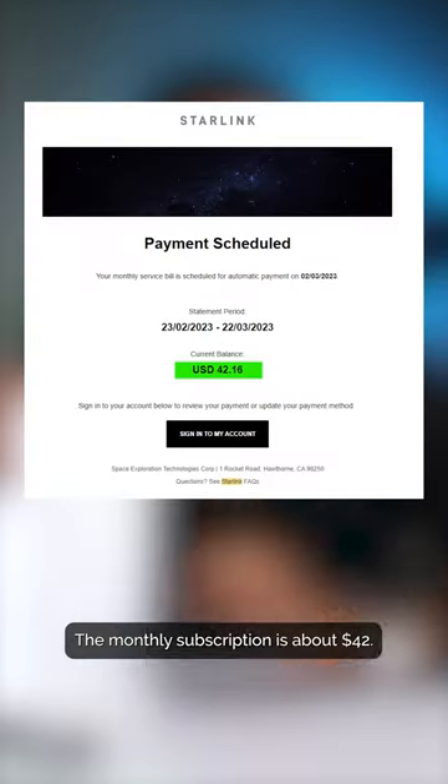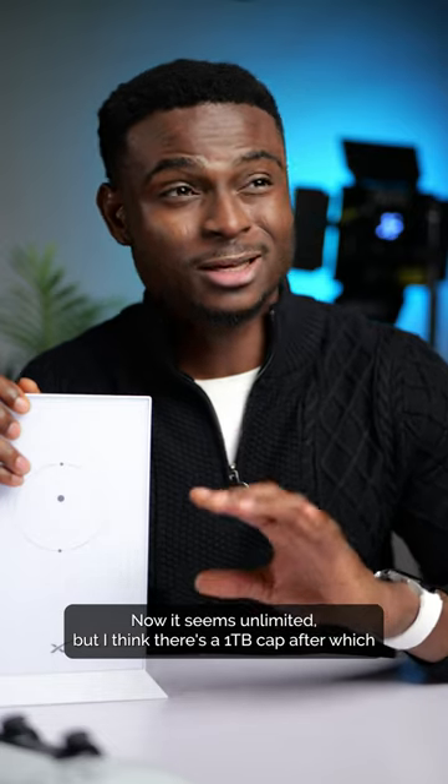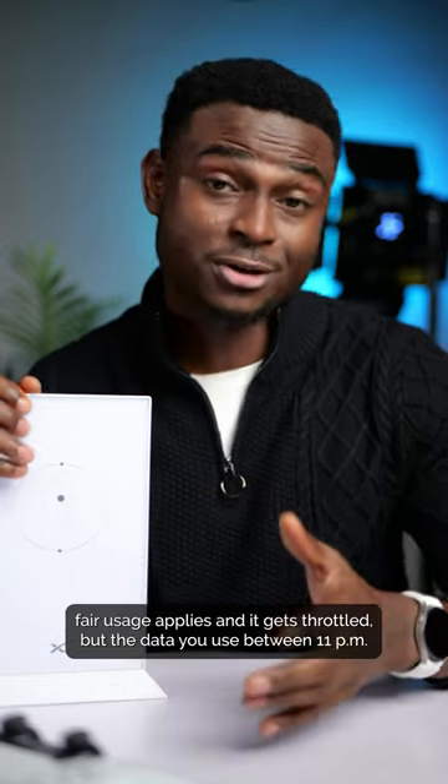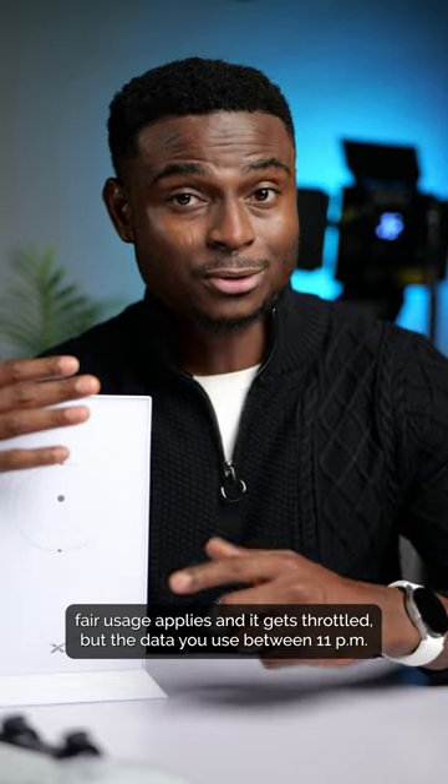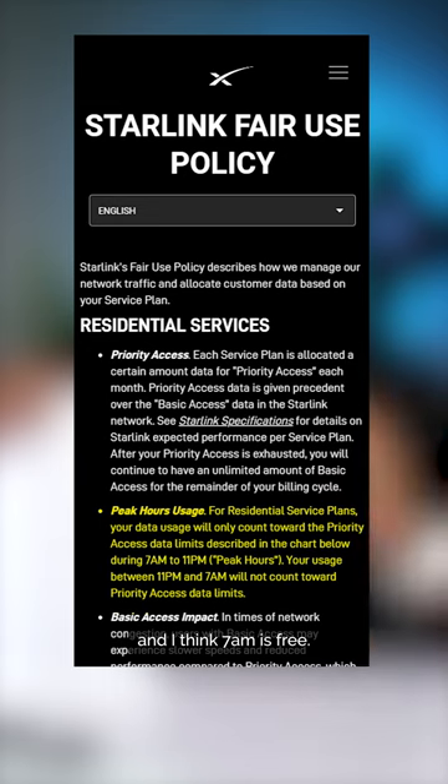The monthly subscription is about 42 dollars, that's only around 32,000 Naira. It seems unlimited but there's a one terabyte cap after which fair usage applies and it gets throttled, but the data you use between 11 pm and 7 am is free.